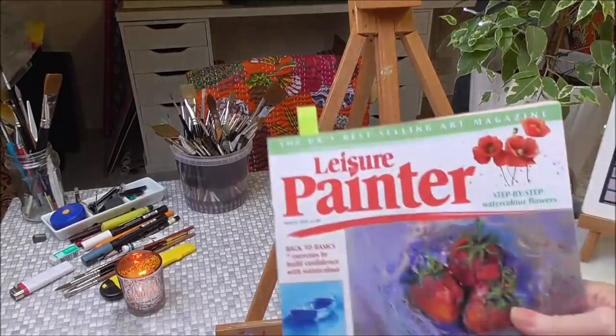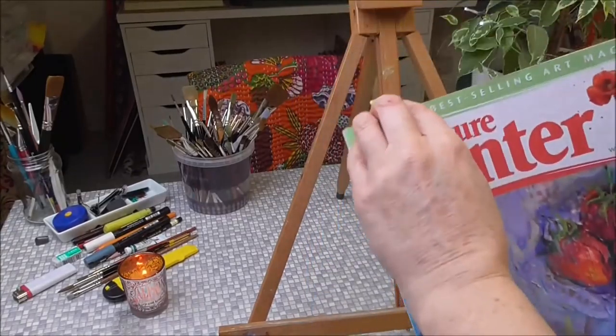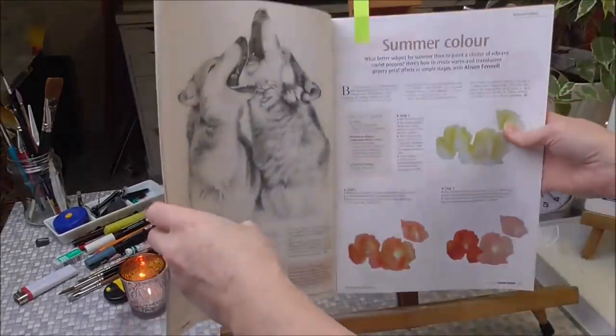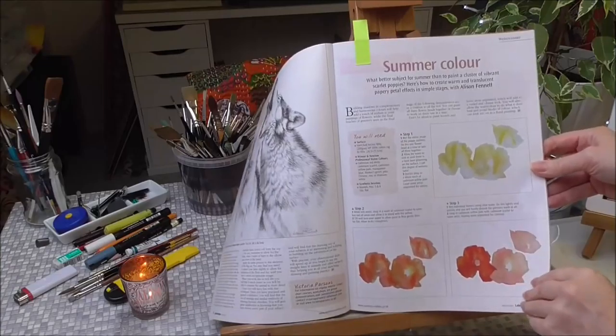I'm just going to leaf through them really slowly with Jason's music going. If you're interested in having these magazines with my features in, there'll be a link to the back issues page of Leisure Painter. I'll just get these ready for us to look through now.